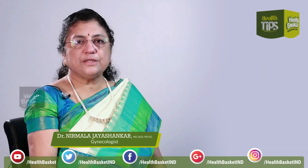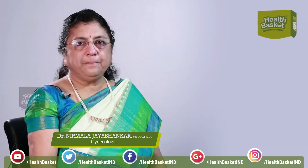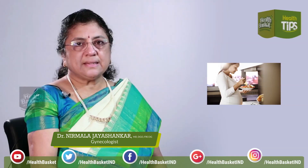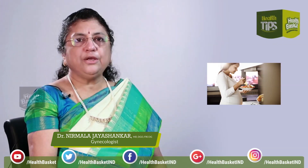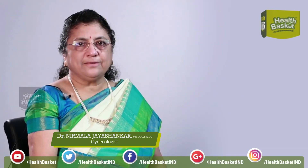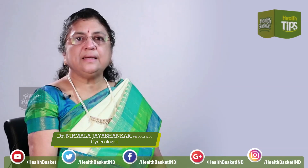What we need to understand is that the majority of pregnancies are normal and physiological. If you keep healthy, eat right, exercise regularly, and make sure that throughout pregnancy your weight gain is not excessive, then after delivery, getting back into shape is very easy.